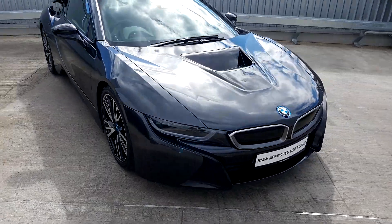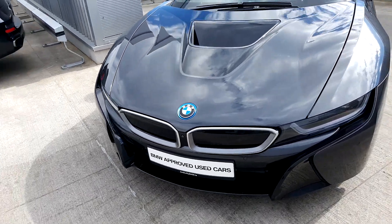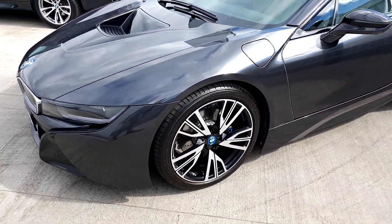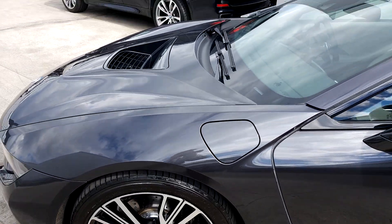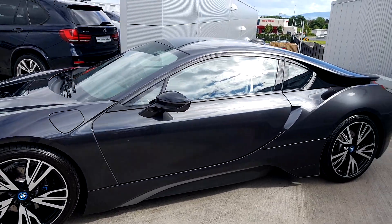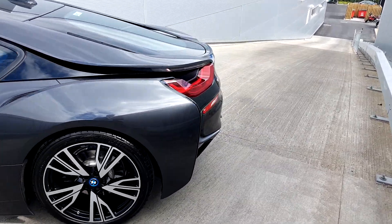At the front you have front daytime running lights, which I'll show you in a second. You have the front two grilles, the front camera, and a lovely hood scoop there in the centre. This side is just to fuel the car and put the battery charge in. This car is a hybrid — a 1.5 petrol three-cylinder coupled with a battery motor, giving the car about 352 horsepower.